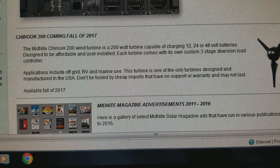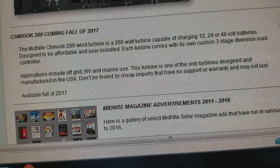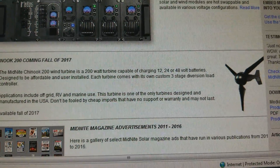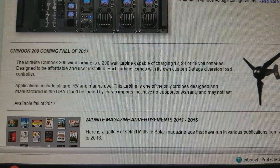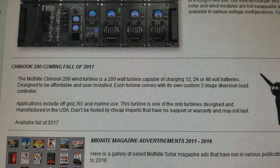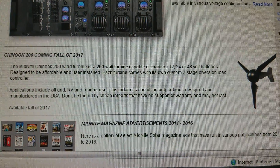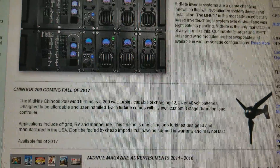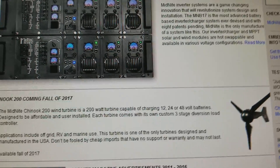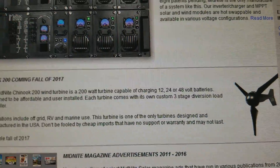This wind turbine is one of the only turbines designed and manufactured in the US. I will try something that has a reputation, and since it's Midnight Solar, it should be compatible with their systems. I'm going to see what this bad boy can do.